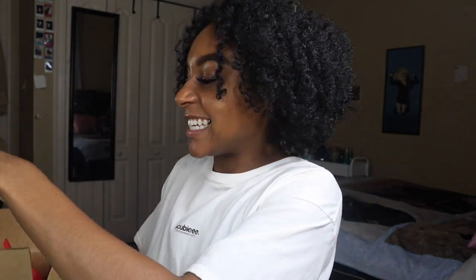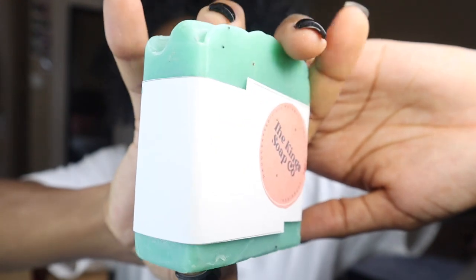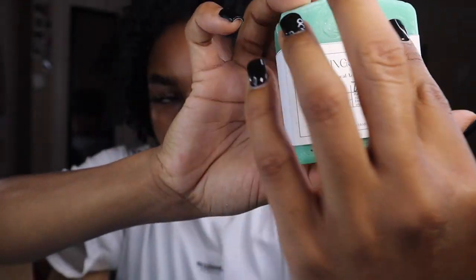The first soap we have — look at the packaging! I love that despite it being a soap, there's still so much love within the packaging. You have this little strip of paper with what it's made out of, the name of the soap, and even the website name at the bottom. That just goes to show you that no matter what type of product you're selling, your marketing and packaging can be so efficient. This one is the Wild Sage soap — mild exfoliant.